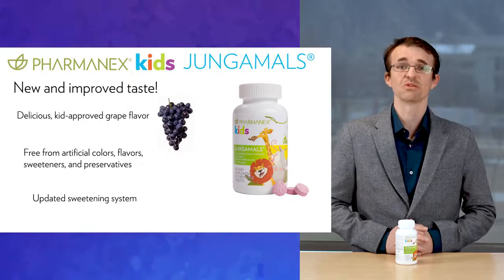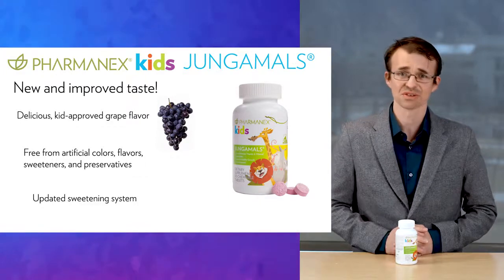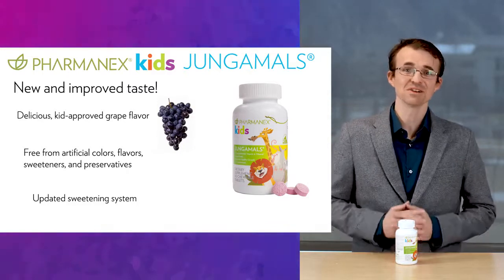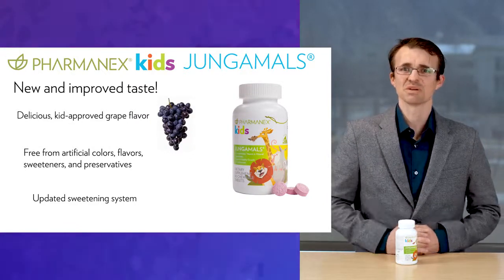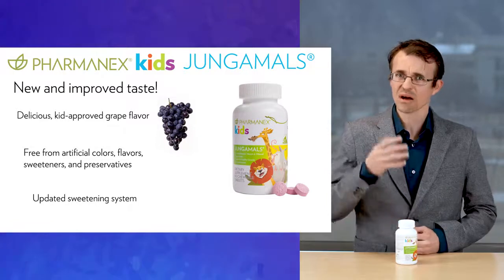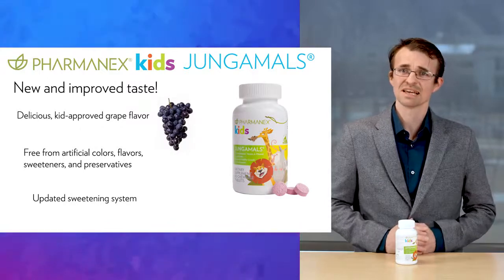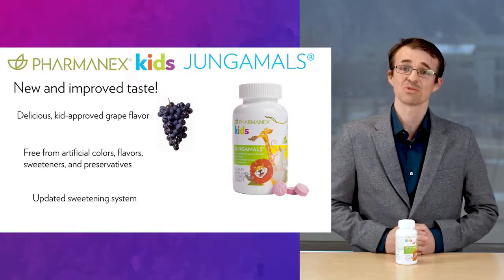We've been selling Jungimals for many years, but we have made some very important changes that we know you and your kids are going to love. For the parents, we improved the formula and made sure to use no artificial colors, artificial flavors, sweeteners, or preservatives. And for the kids, we improved the taste by a lot. This is a brand new, better tasting Jungimals formula that's grape flavored with just a touch of lemon. We needed the right level of sweetness and the right combination of flavors to make it just right. The end result is a kid-approved flavor that tested really well with children.